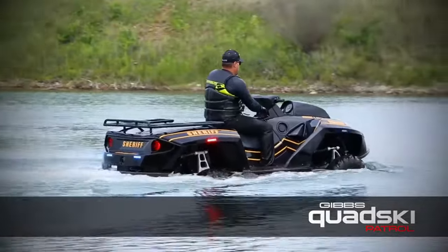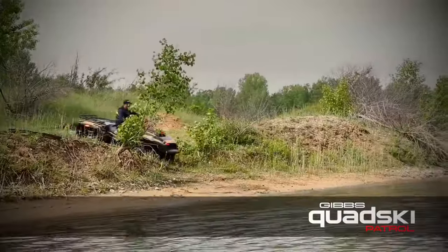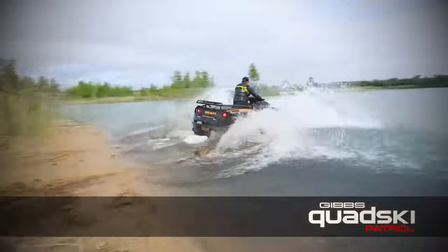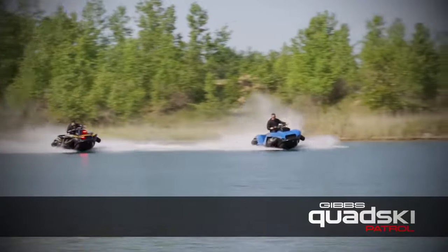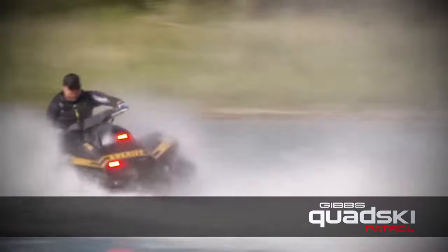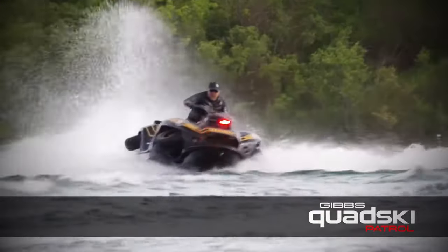One of the coolest things about the Kwatsky Patrol is its ability to seamlessly transition between land and water. With the push of a button, the wheels retract, the hull extends, and you're ready to hit the waves. This transformation takes a mere 6 seconds, making it incredibly versatile for exploring different terrains.